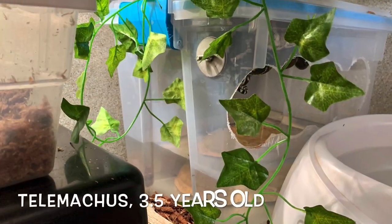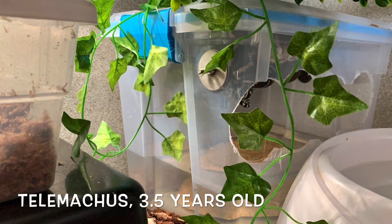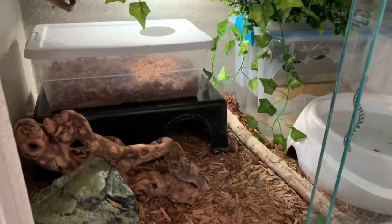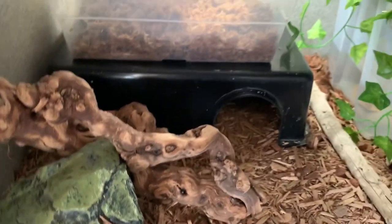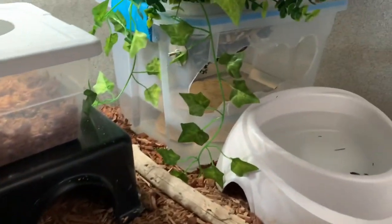Telemachus has lots of options within his enclosure and lots of choices to make as to how he's going to spend each day. He's got a cave, he's got branches and logs, a plastic hide, and a humid hide.